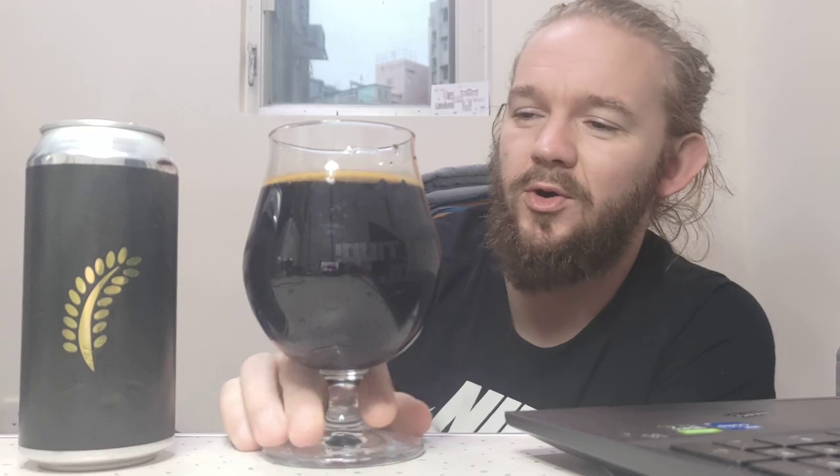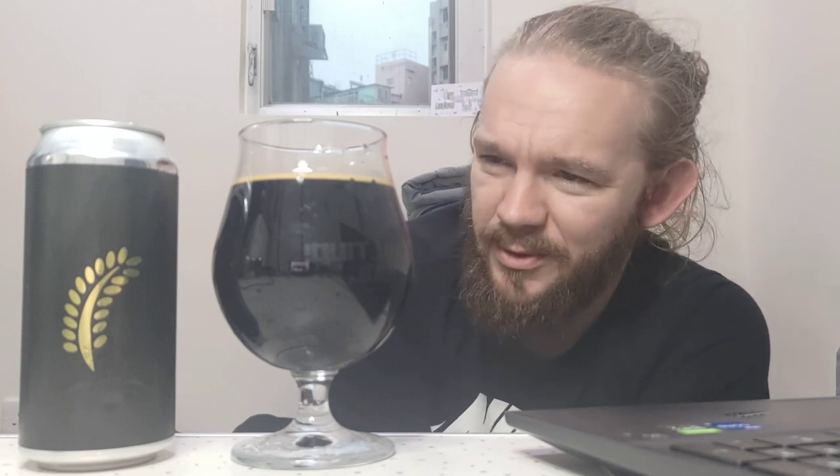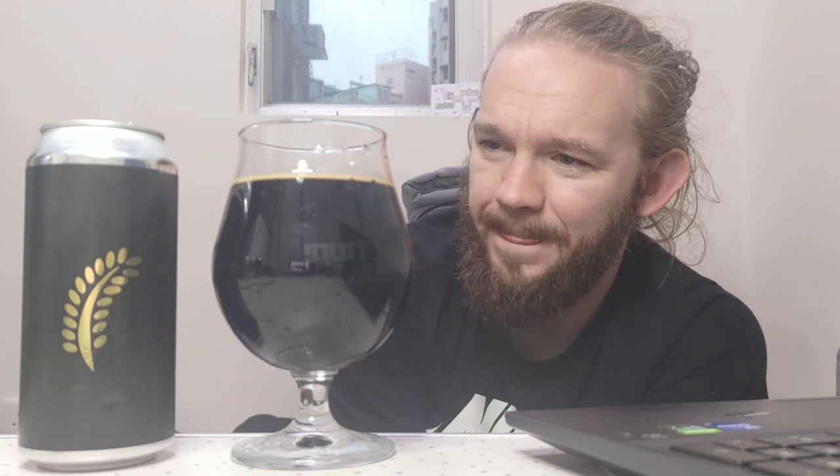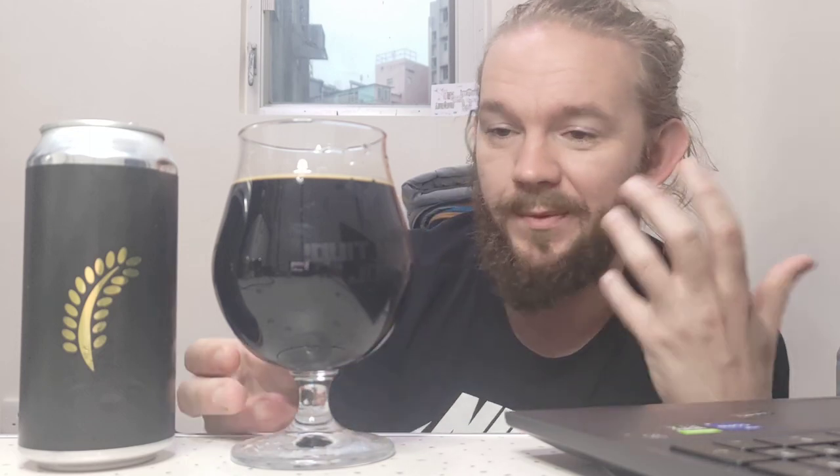Let's have a look at the aroma then. Oh yeah — this is very, very nice. It's interesting because the focus these days is often on big pastry stout beers, but I do miss the old school Imperial Milk Stouts and Russian Imperial Stouts. This one really gives me that impression of being a more just old school RIS type beer. The way everything pieces together in this aroma is really nice.